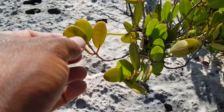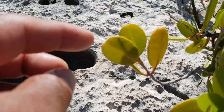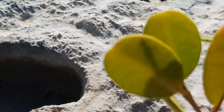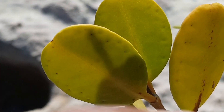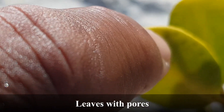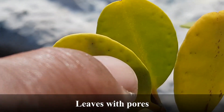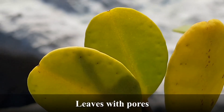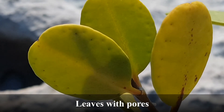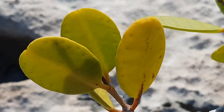This mangrove is a white mangrove. You'll notice the roundness of the leaves — very round leaves. If you look closer you will see some pores as well. Notice those very small holes around the edge of the leaves — those are the pores around the leaves. And notice the shape of the leaf is really round, so that's definitely a white mangrove leaf.